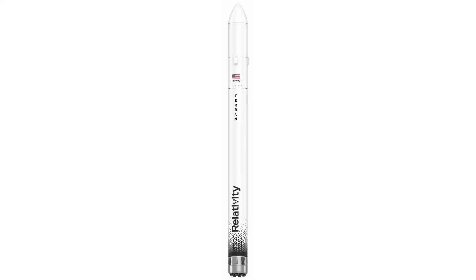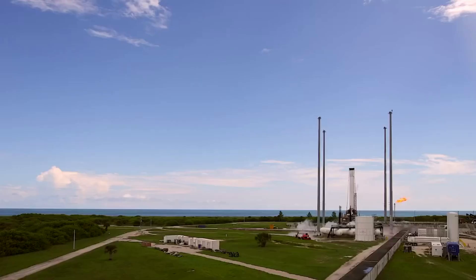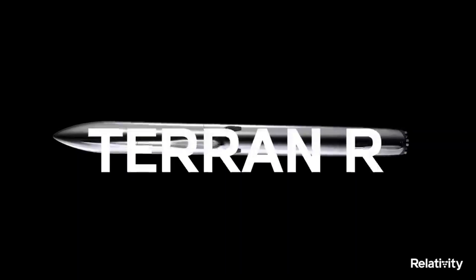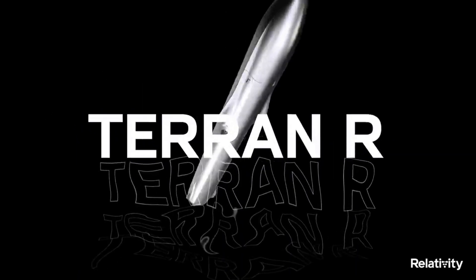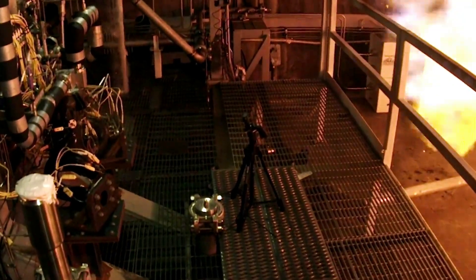Relativity Space is in the process of developing multiple rockets that are almost entirely 3D printed. These rockets include Terran-1, an expendable small-lift launch vehicle set to lift off in only months, and Terran-R, a fully reusable medium-lift rocket. One of the most important components of Terran-R is its engines, which are also 3D printed.